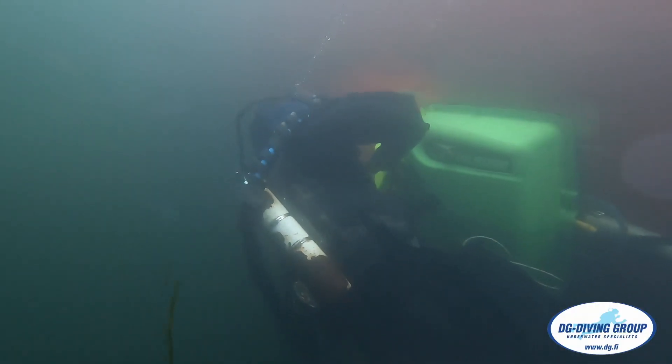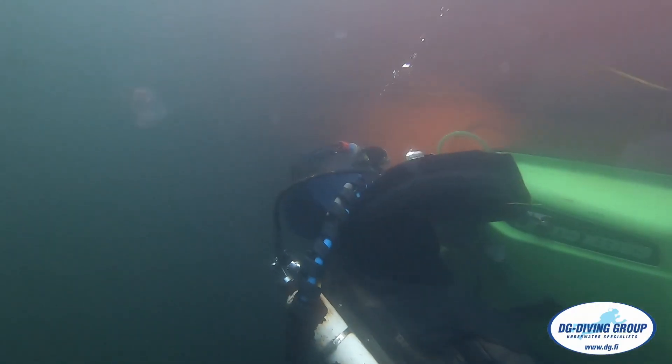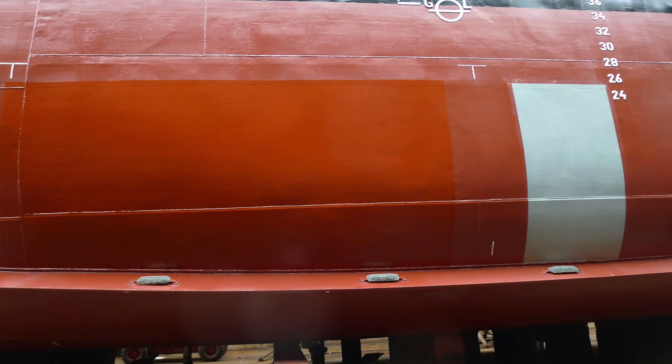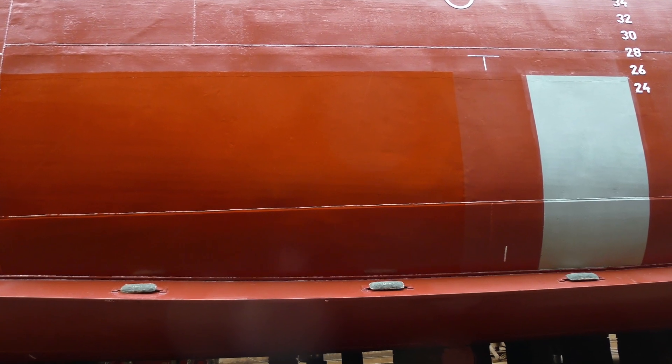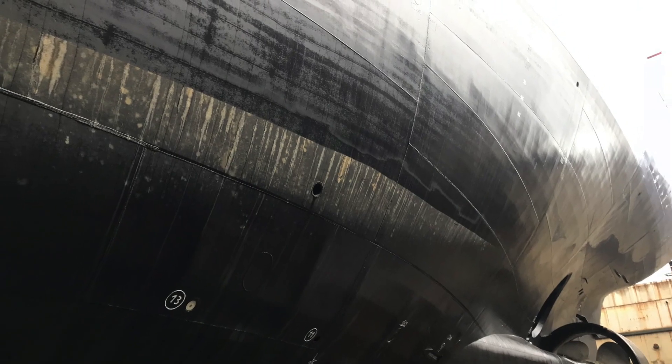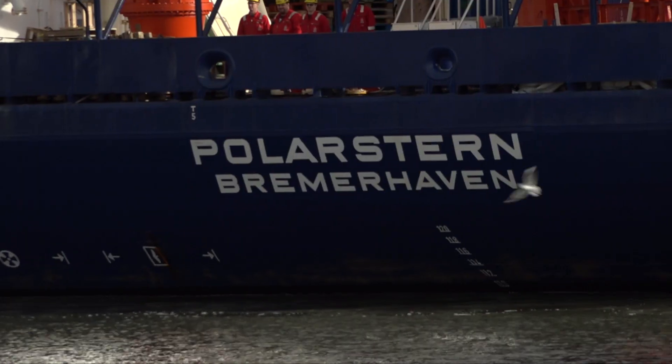Some companies are already offering environmentally friendly cleaning, like DG Diving from Finland. As part of the CLEAN project, biocide-free hard coatings were cleaned on the Vega and Polarstein research vessels to demonstrate the effectiveness of the technology.